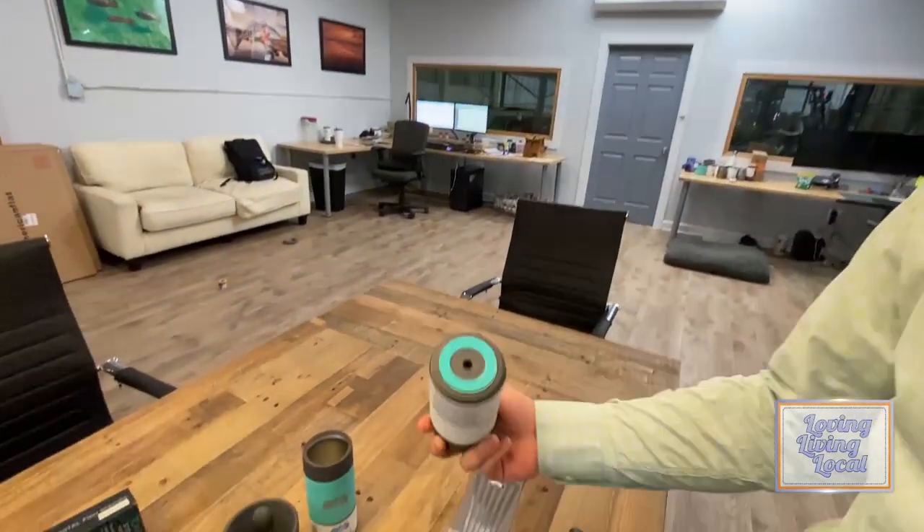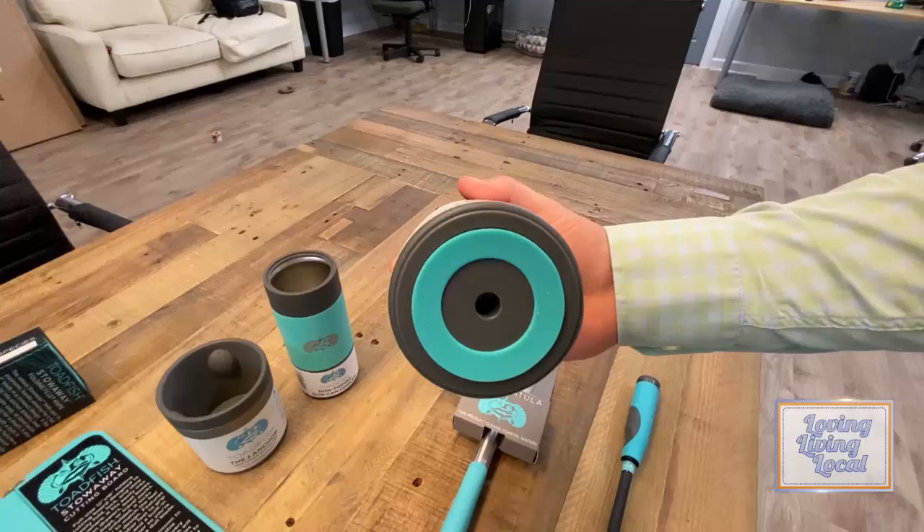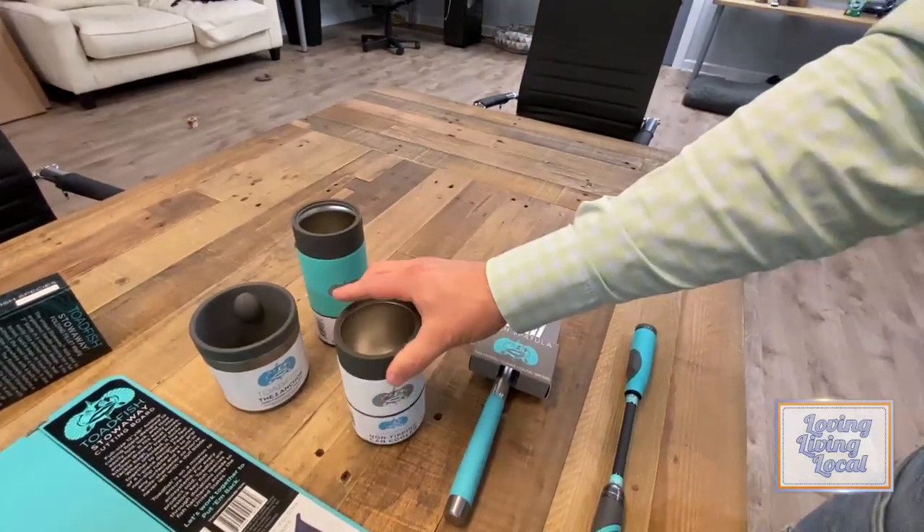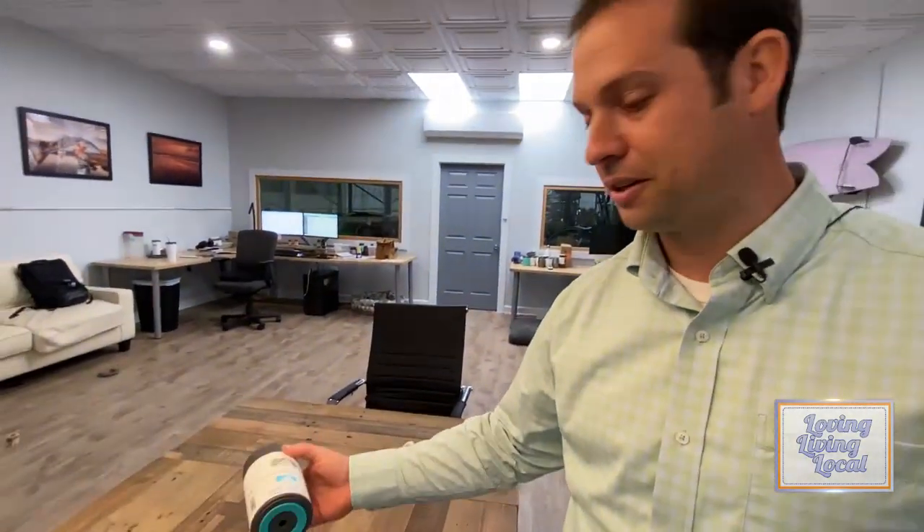One of our best products is our non-tipping can cooler. You can set this down on any flat surface and you can't knock it over, but if you want to pick it up, you just pick straight up and it releases the suction. Everybody hates spilling drinks on the boat.